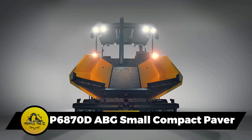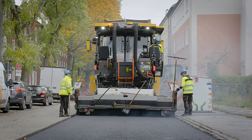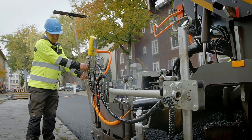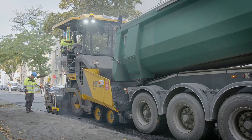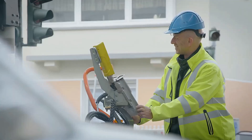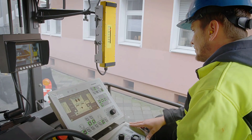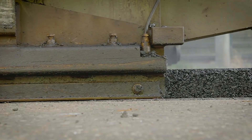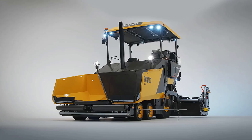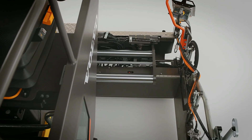A new generation small compact paver manufactured in Sweden, the P6870D ABG is highly maneuverable and designed for use on highways or city streets. With a width capacity of up to 30 feet and a throughput of 700 tons per hour, it measures 21 feet, weighs 14 tons, and is powered by a 175-horsepower diesel engine. Its efficiency is evident in its ability to asphalt for 10 hours without interruption.